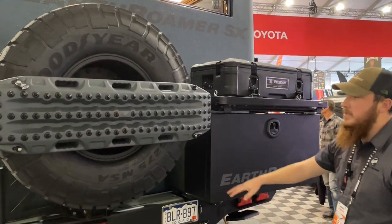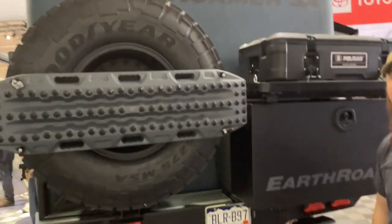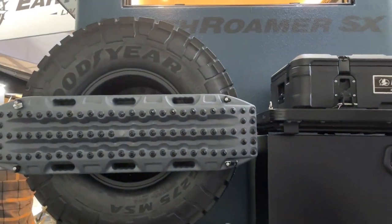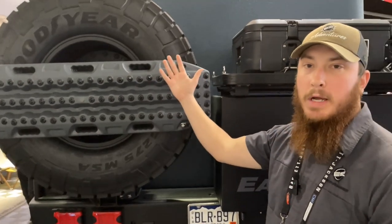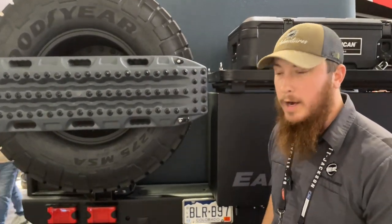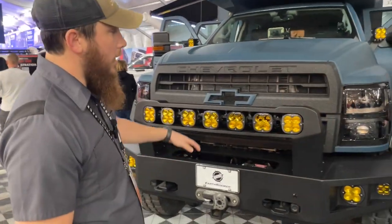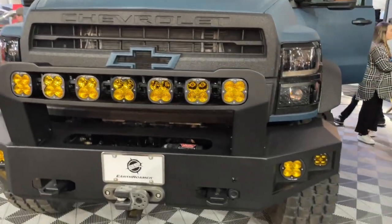There's a full-size 43.5-inch spare tire from Goodyear. It's very easy to change — the whole thing is mounted on a winch, so you just press a button and it lowers itself all the way to the ground, making it easy to roll to wherever you need it on the truck.